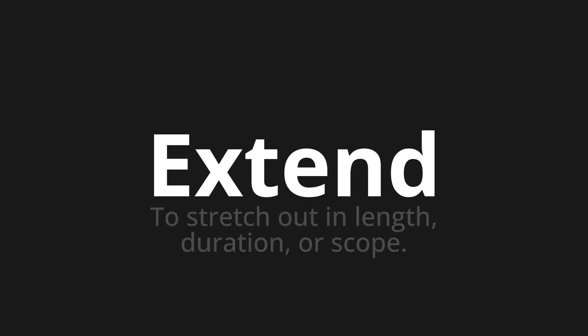Welcome to How to Pronounce. In today's video, we'll be focusing on a new word that you might find challenging or intriguing. So let's dive into today's word: Extend — which means to stretch out in length, duration, or scope.